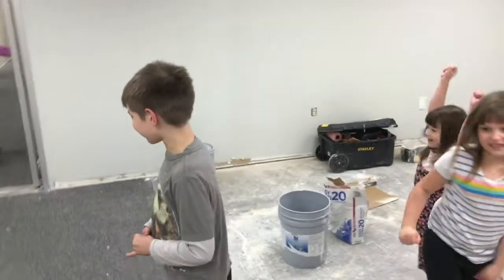What do you guys think of the new colors? Do y'all like them? Yeah. All right. You guys ready to take us on a little tour? Let's walk down and we'll go on a tour.